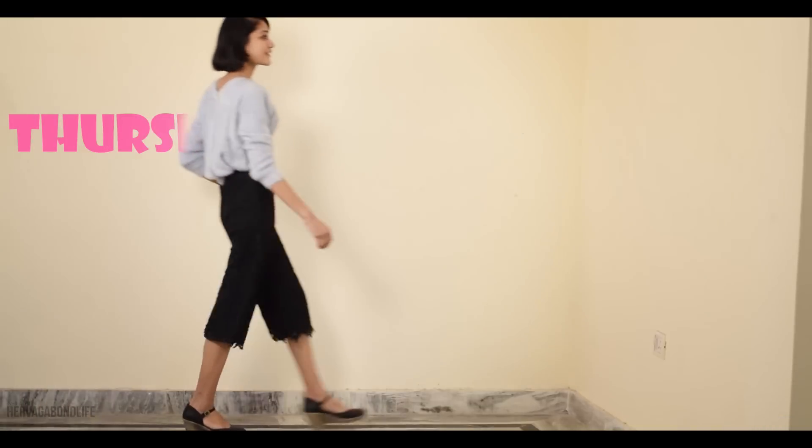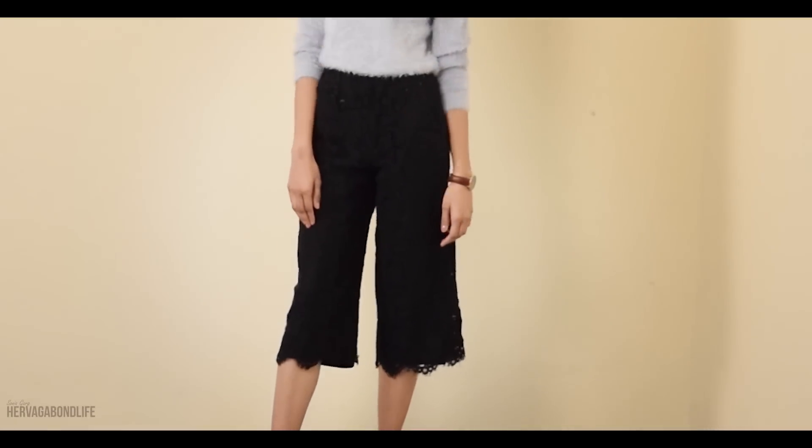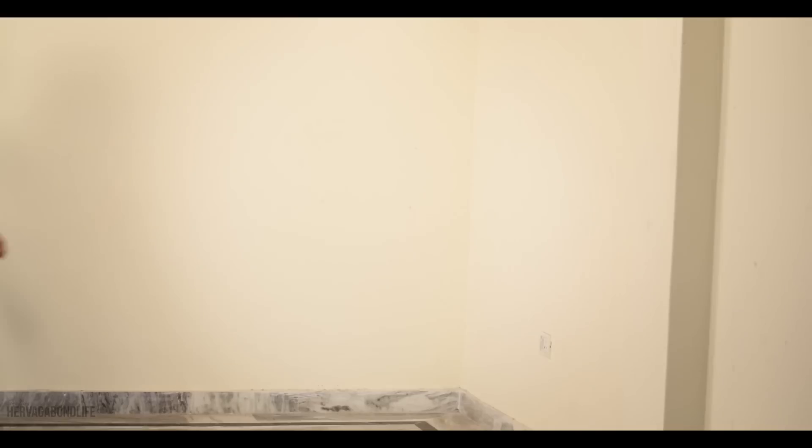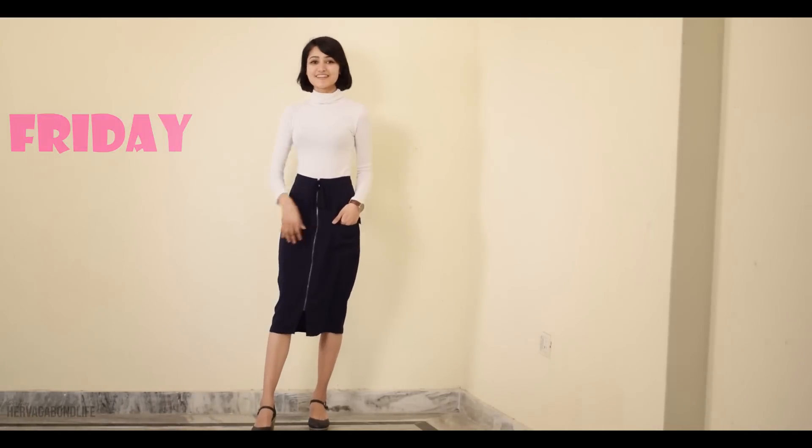For Thursdays, try out different varieties for bottoms — they look so stylish and formal and give semi-formal vibes, which I think is perfect for a Thursday when you are just waiting for the weekend to arrive. Talking about weekends, why not try something like this on a Friday when you are just working less and enjoying more with your colleagues? High necks have their own charm in bringing a sense of formality to any outfit, so try to spend more on those for a change.